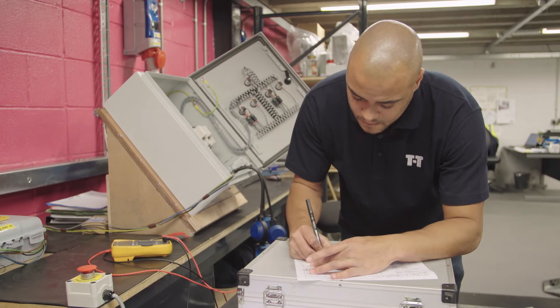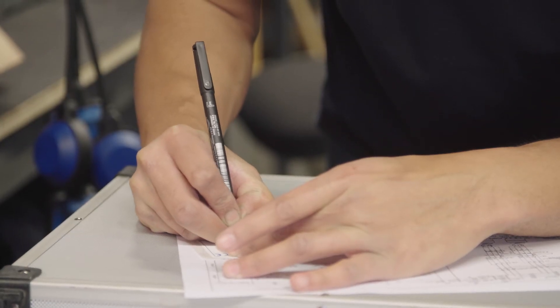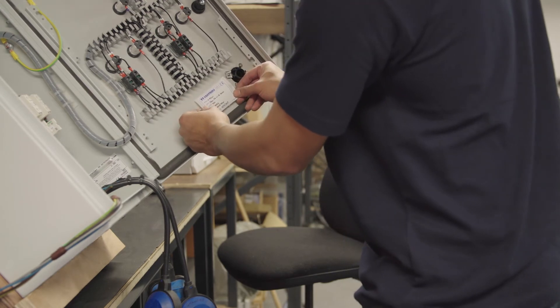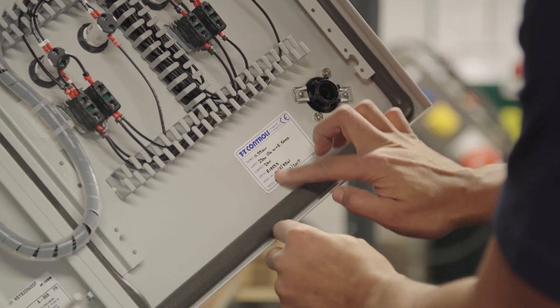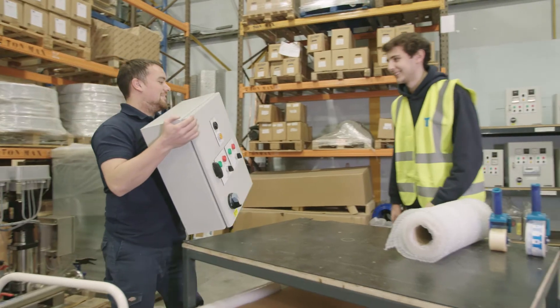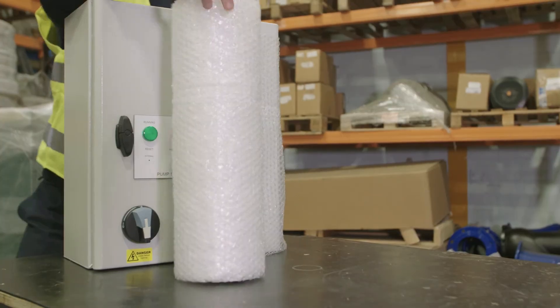Once testing is complete and the equipment has been verified, a CE mark is applied to each product. Each and every panel that leaves TT has been designed, manufactured and tested to the highest standard, including packaging, to ensure that every panel arrives to you in optimum condition.